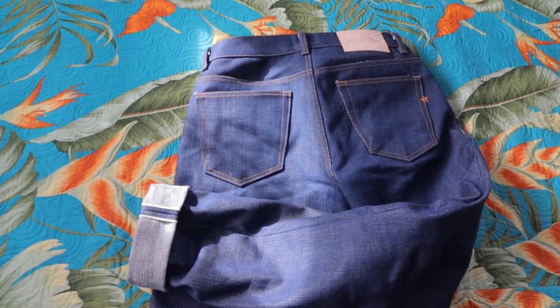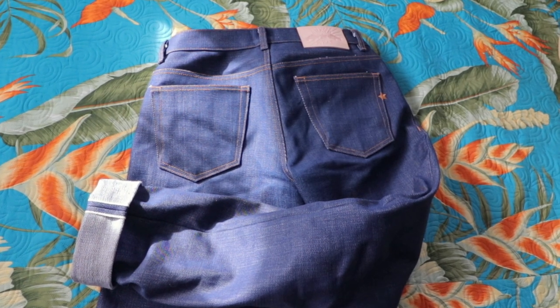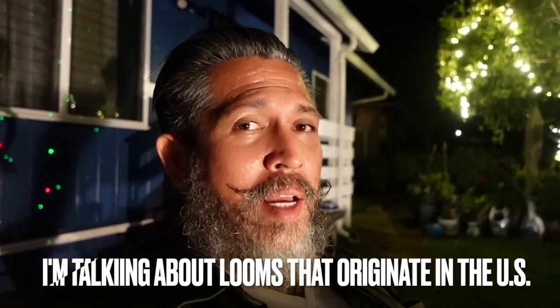You may be asking: why Japanese selvedge? Back in the day when we still had loom factories in the United States, we used to make thick jeans. As we mass produced, we decided for cost reasons to go thinner. So the majority of jeans you'll see are very light — like 14 ounce, maybe 10 ounce — and most of it is not even made in the United States. It is getting harder to find selvedge jeans made in the United States.